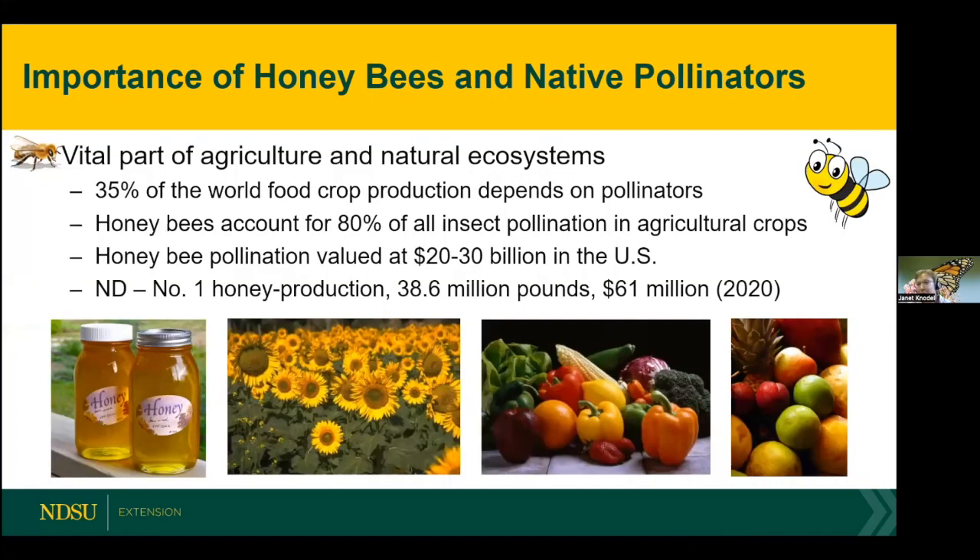Most of you are aware of the importance of pollinators and honeybees to our agriculture and natural ecosystems. In fact, over a third of the world's crop production depends on pollinators. In agriculture, we mainly use honeybees — about 80 percent — for insect pollination on fruit and vegetable crops. Honeybee pollination services are valued at 20 to 30 billion dollars in the U.S., and North Dakota is number one in honey production, with honey valued at 61 million dollars in our state alone.